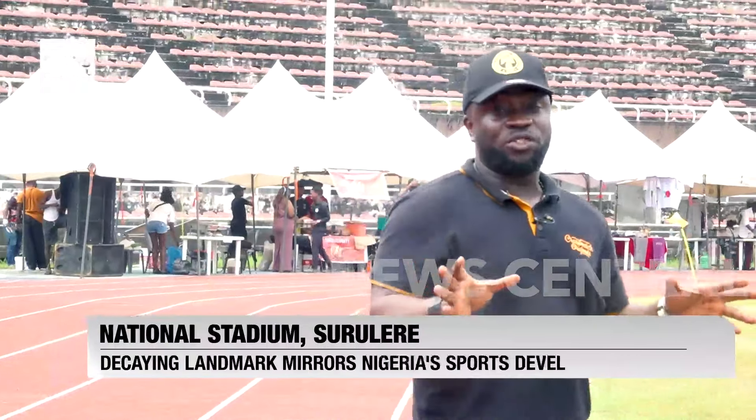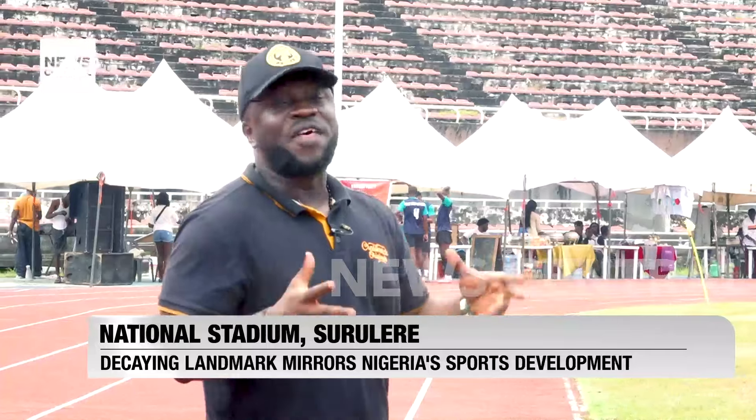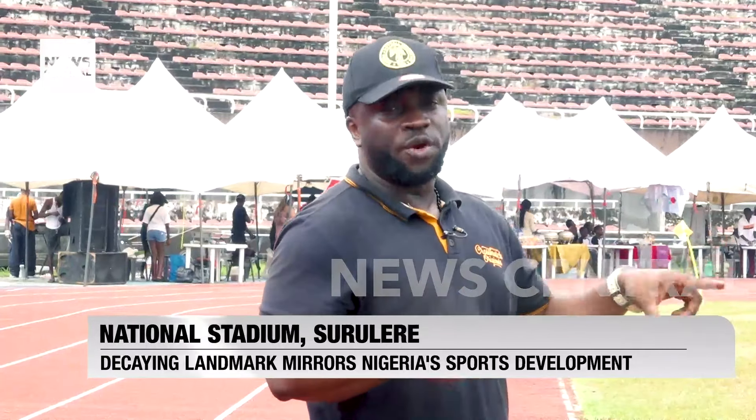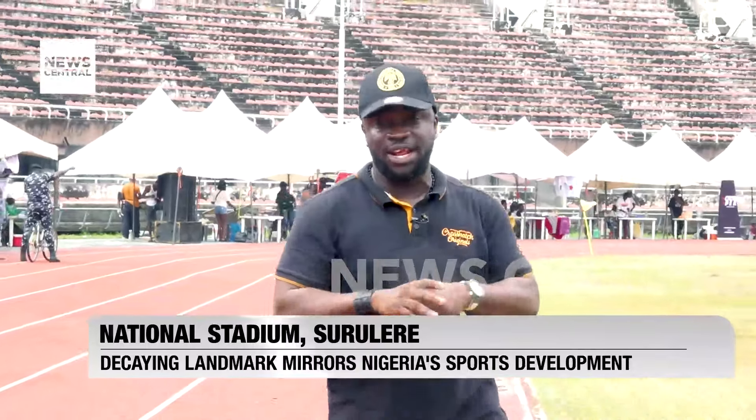It's Saturday morning here in the city of Lagos and as usual you can find young men playing football on one of the thousands of pitches scattered across the city. But this is no ordinary pitch — this is the pitch at the National Stadium Surulere in Lagos.